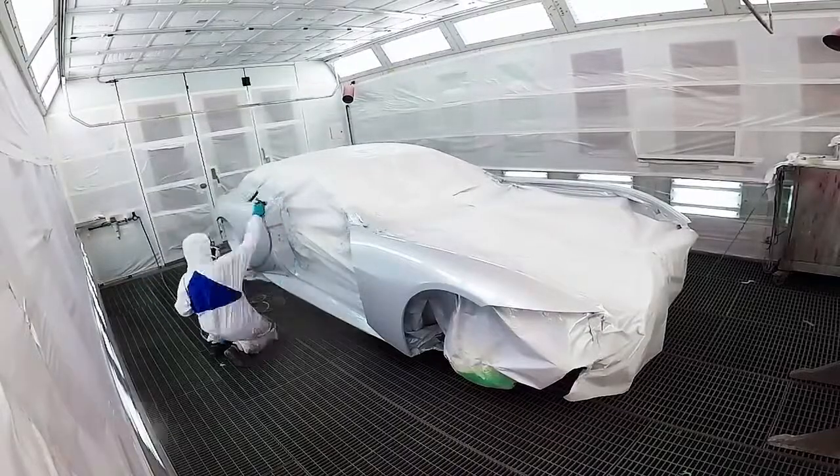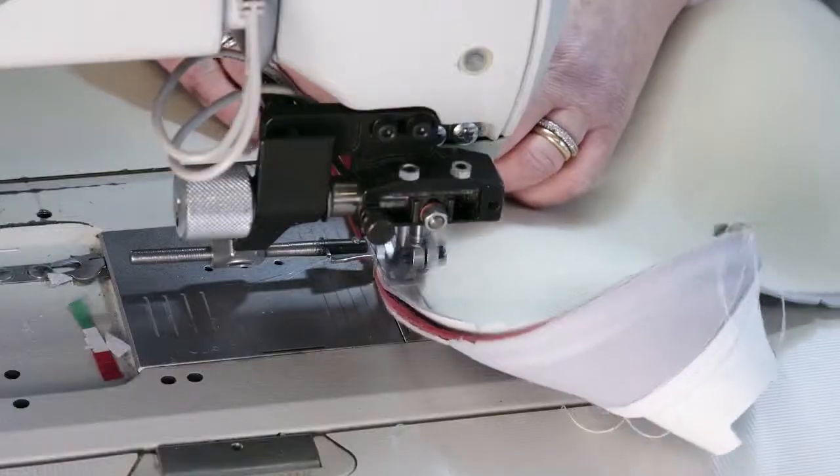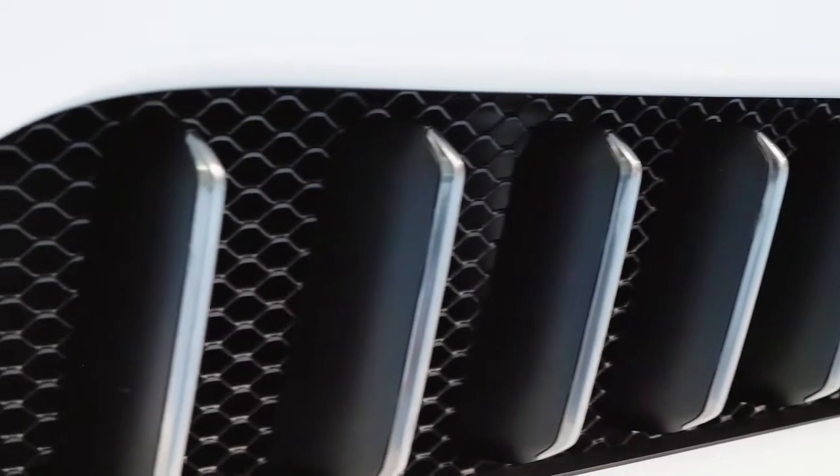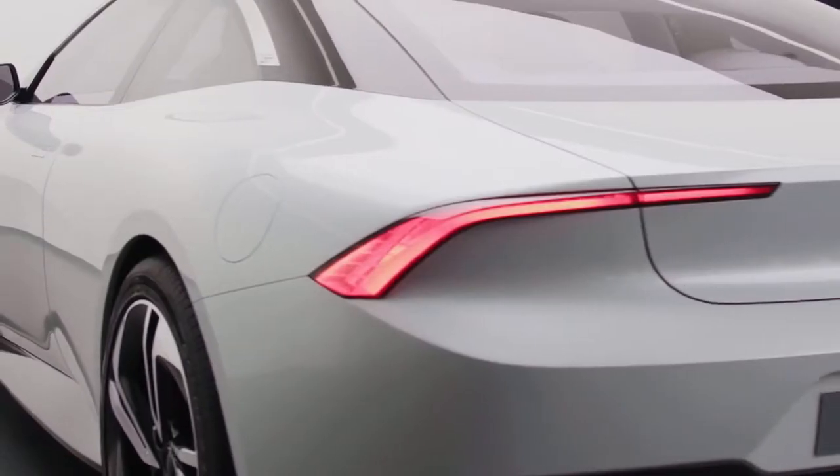To paint by hand every single detail and to sew every piece of leather — everything to give an elegant look, but at the same time a sporty presence.